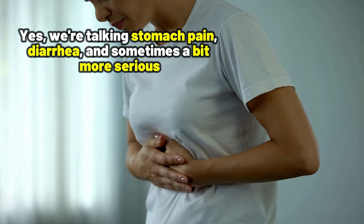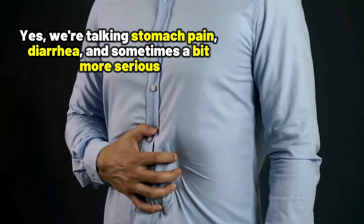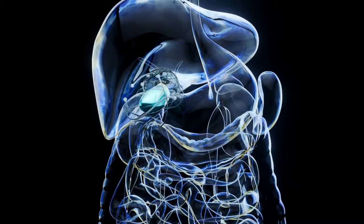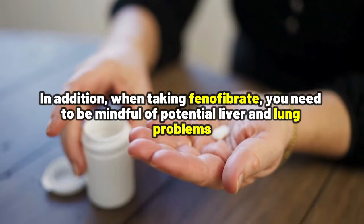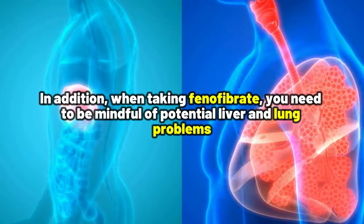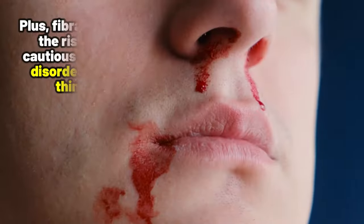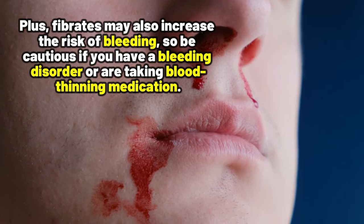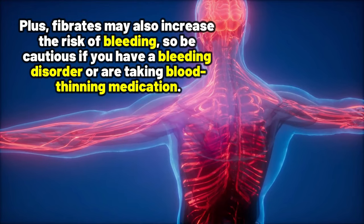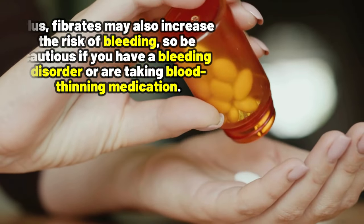Yes, we are talking about stomach pain, diarrhea, and sometimes something a bit more serious, like gallstones. In addition, when taking fenofibrate, you need to be mindful of potential liver and lung problems. Plus, fibrates may also increase the risk of bleeding, so be cautious if you have a bleeding disorder or are taking blood-thinning medication.